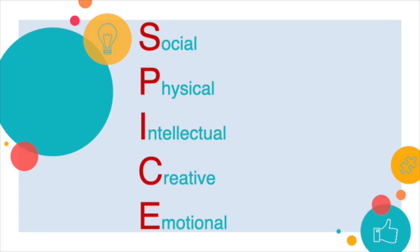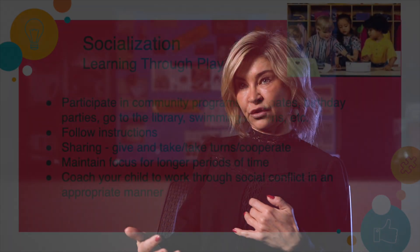We use the acronym SPICE when talking about educating the whole child, and these are developmental traits that parents can work on prior to sending their children to school. The S stands for social, the P stands for physical development, the I stands for intellectual development, the C is creative development, and the E is emotional development. We can think about ways to aid in that development using that acronym.